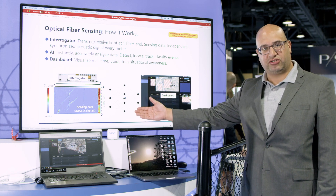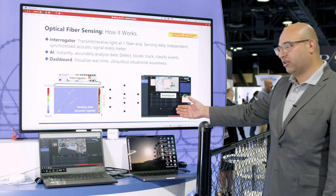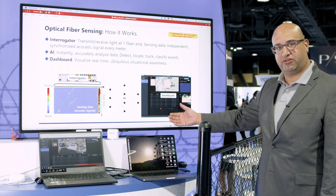We apply artificial intelligence to that acoustic data and we can locate intrusions to within a few feet on an easy-to-use security dashboard.